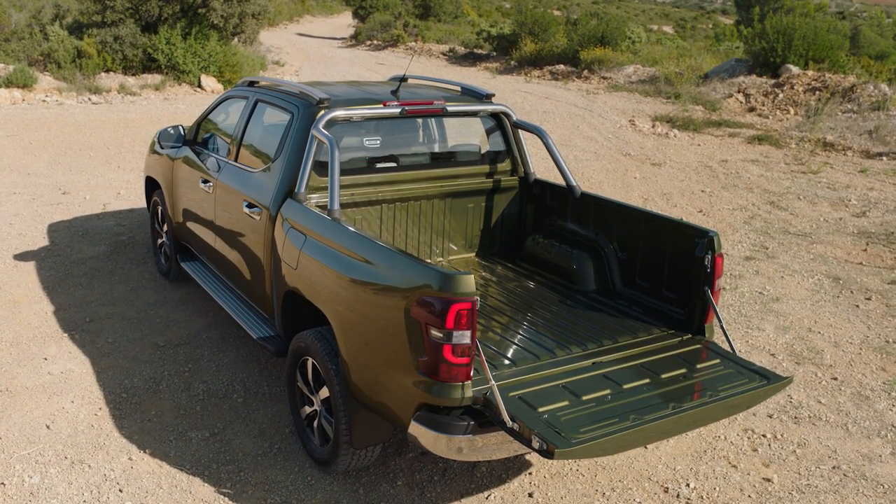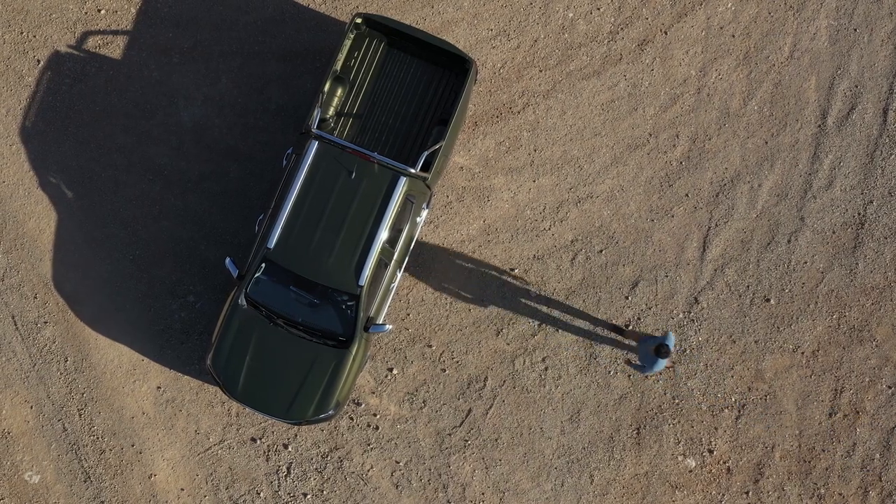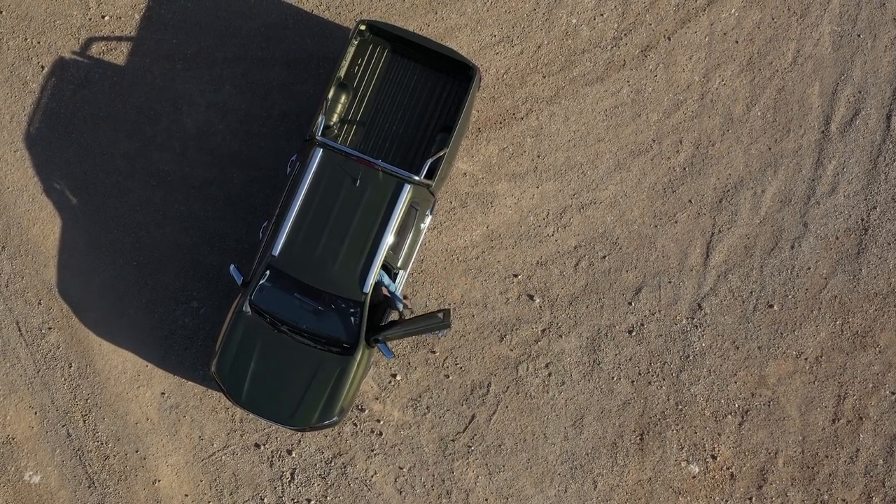The new Peugeot Landtrek offers record cargo body capacity, advanced modularity, comfort worthy of a saloon car, and its strong design make it a benchmark proposal in the segment.